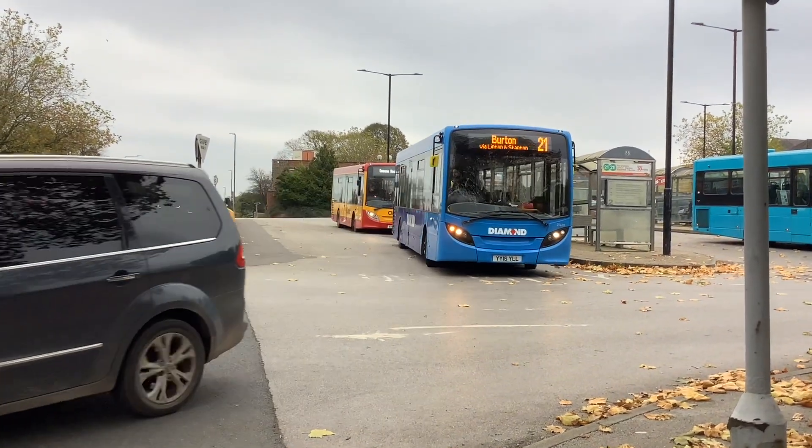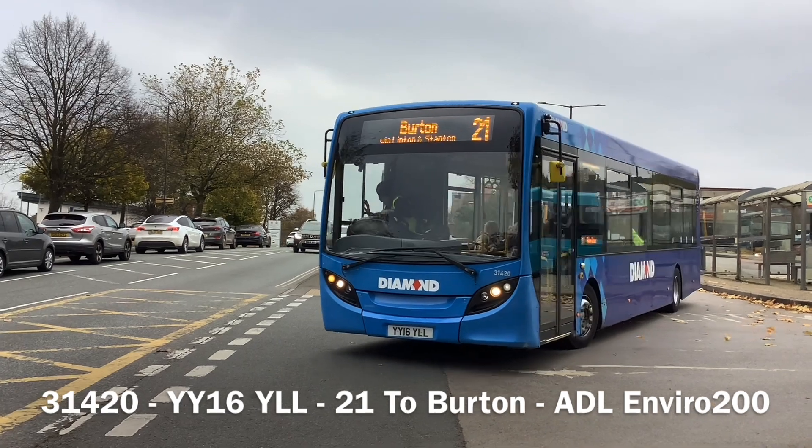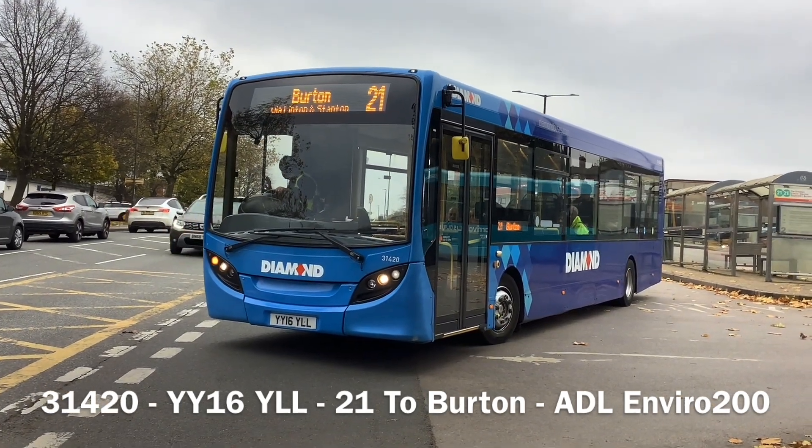Okay, so here is 31420. YY16YLL on the 21 to Burton.